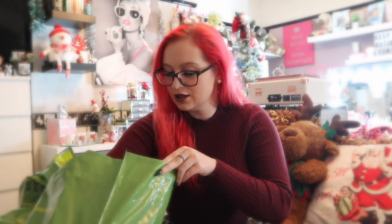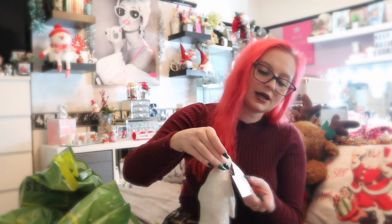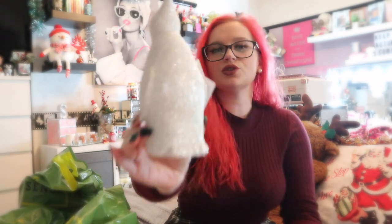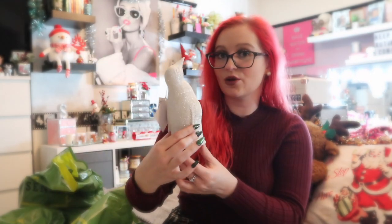I see something sparkly — I think this was a mama G find. Yes, this was £3.99 once again and it's just this gorgeous white, almost silver sparkle little penguin. Not really much more to say about that, but I know exactly where that's gonna go so I'm not gonna let you in on that little secret just yet.